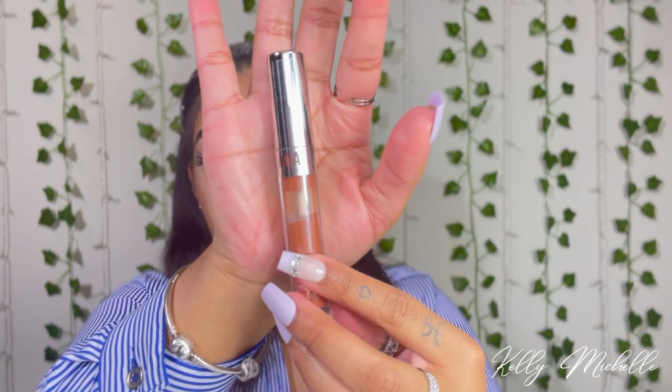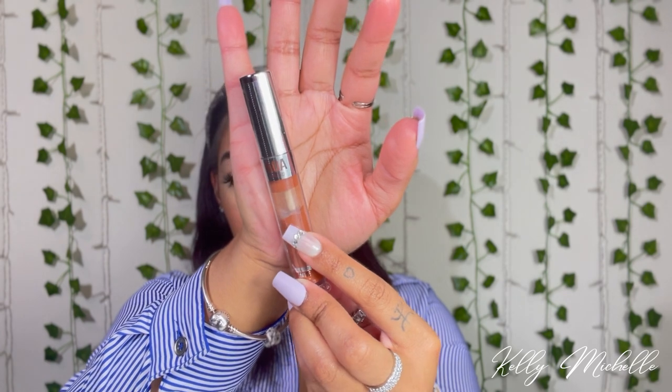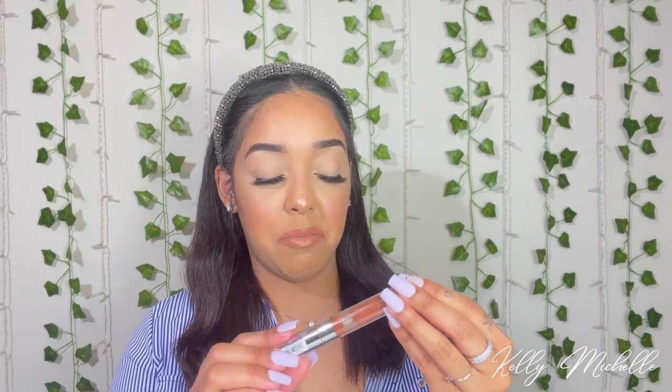Then I have the AOA Studio Wonder Matte Liquid Lipstick in the shade Nude. It looks really separated and nasty — you can see the oils and everything. I don't know if it's still good so I might email them to see. I'm so sad because I really wanted this matte lipstick, but I'll email them. This was also a dollar.